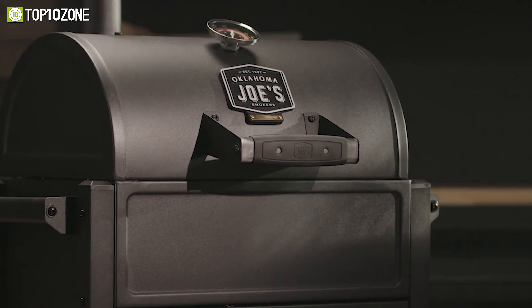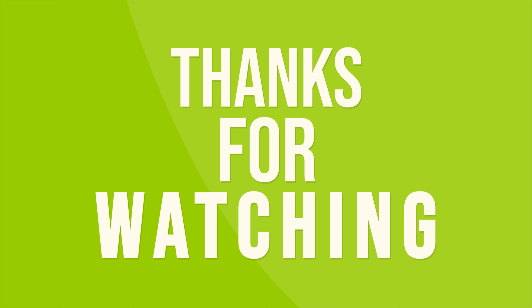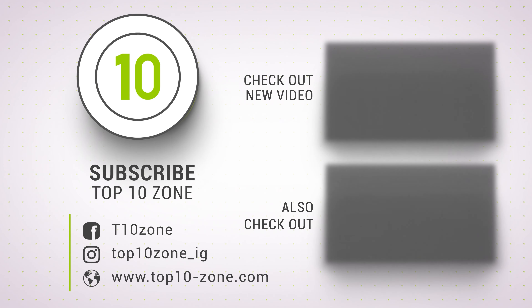So that's all for our video about the top 10 best portable barbecue grills for camping that you may want to look into right away. If you enjoyed our video and found it helpful, please do like, comment, and share this. Subscribe to our channel for more videos like this.